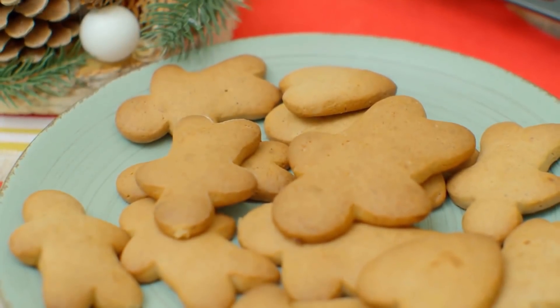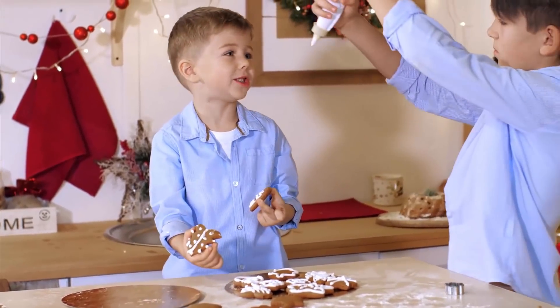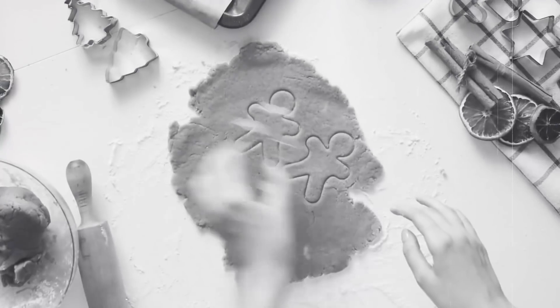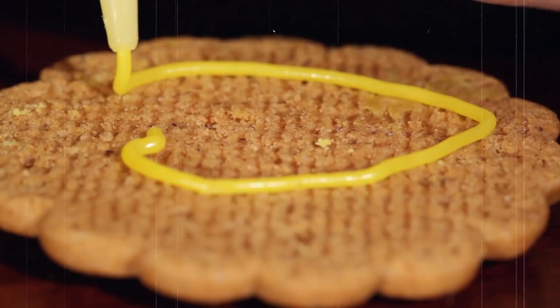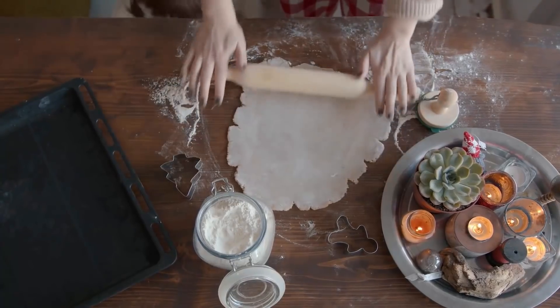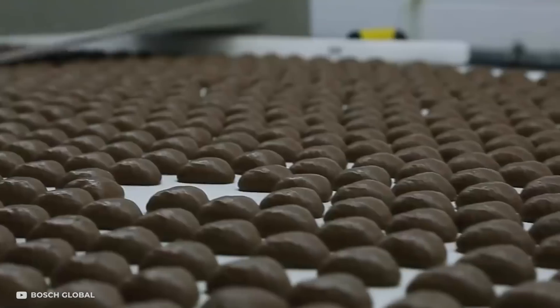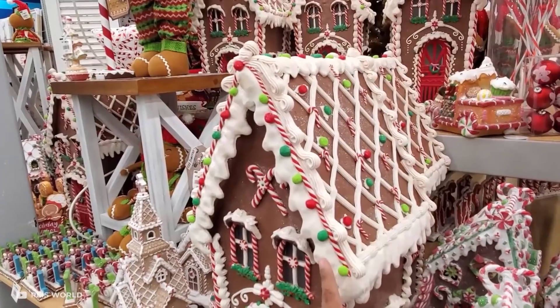Gingerbread is one very popular food item, especially around the festive season. Gingerbread has been around since the year 350 BC — back then it was more like flatbread layered with honey. Cooking gingerbread is no easy task as it requires a lot of time, concentration, and ingredients. But because of the latest technology, now all you need to do is drive to the nearest shop and buy gingerbread of any shape and size you like, thanks to automated machines.